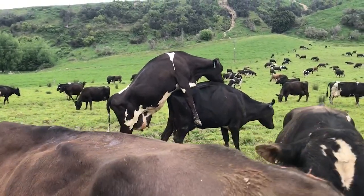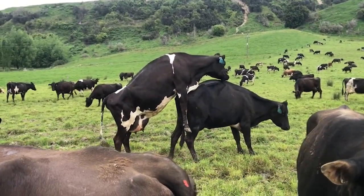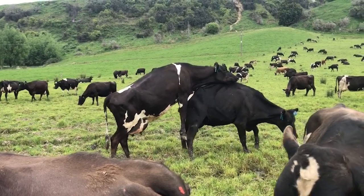Here we have a good demonstration of a cow who is standing to be ridden. Notice how she's not stepping away and she's standing.